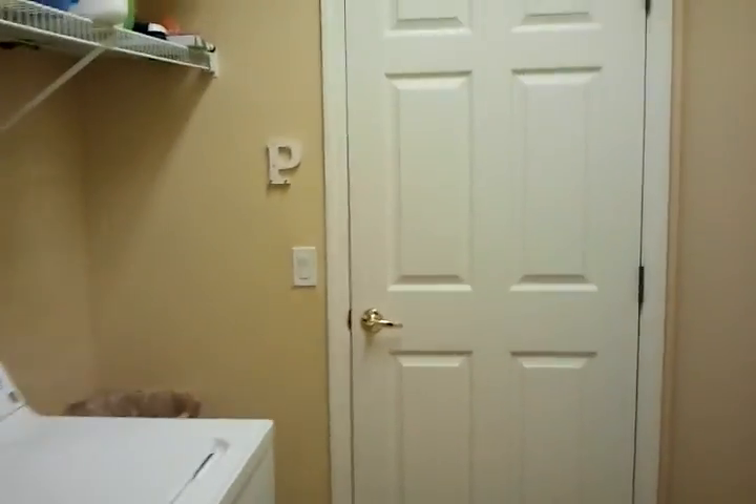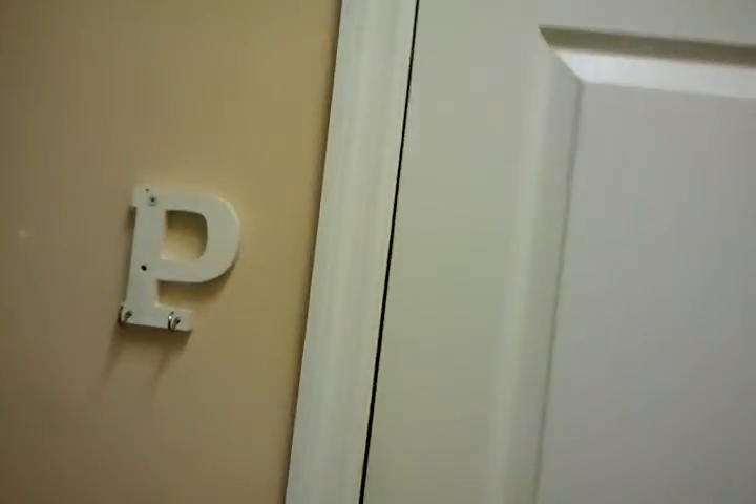Let me take you into the garage. Look at that — isn't that beautiful? Nice finished floors and plenty of room in here.